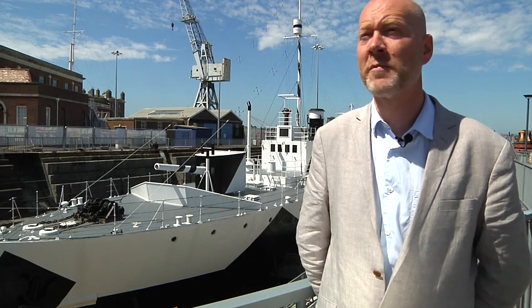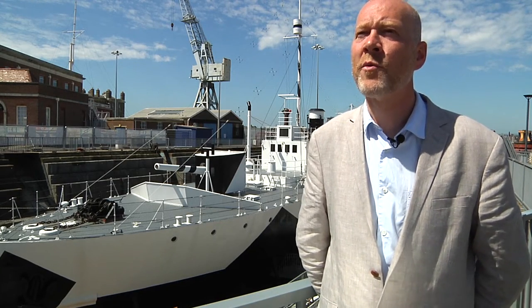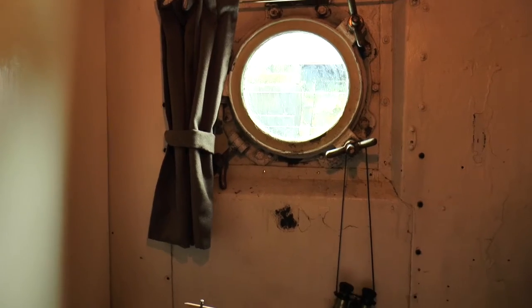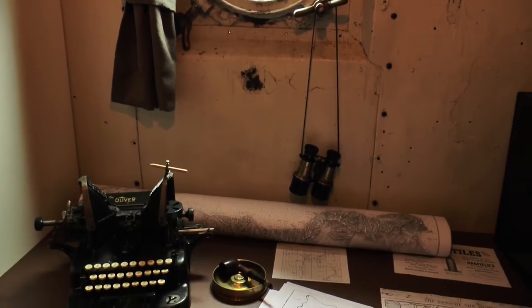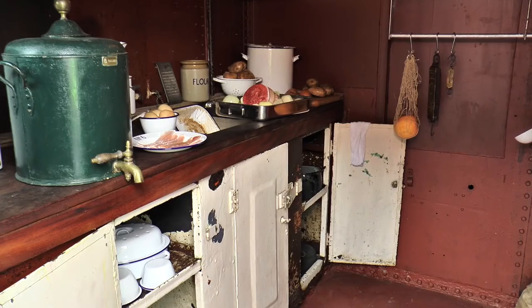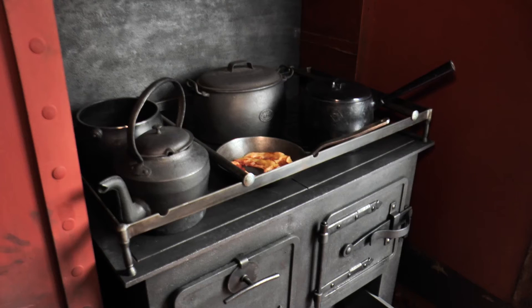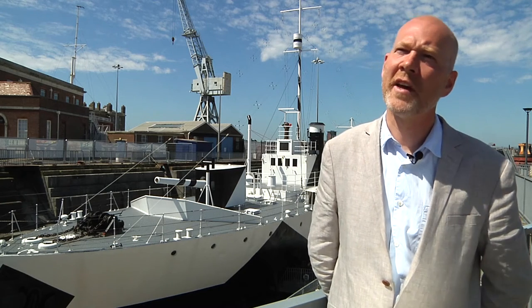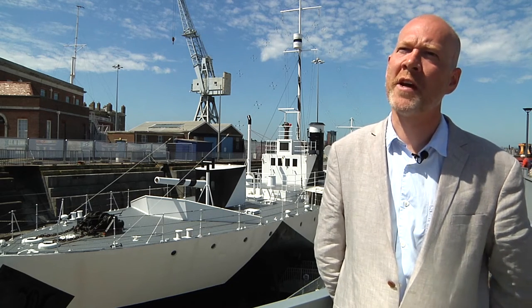Those are fully restored spaces. I think people will be amazed at how personal we've made them. I think it's going to feel as if the crew have just kind of popped out of the door, effectively. We've got the galley set up — they've just got a kind of order of bacon on, and they're brewing up for tea as well. It's a sense of, you know, maybe it's 8 o'clock in the morning and the cook has just stepped out.